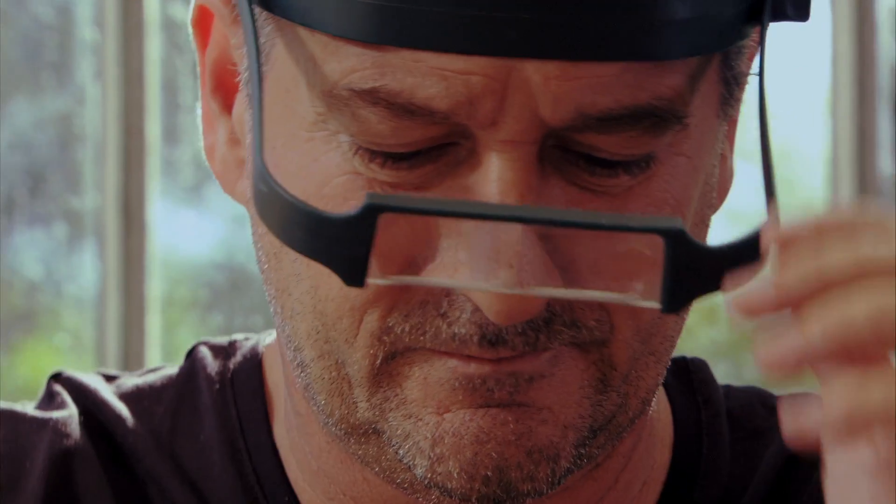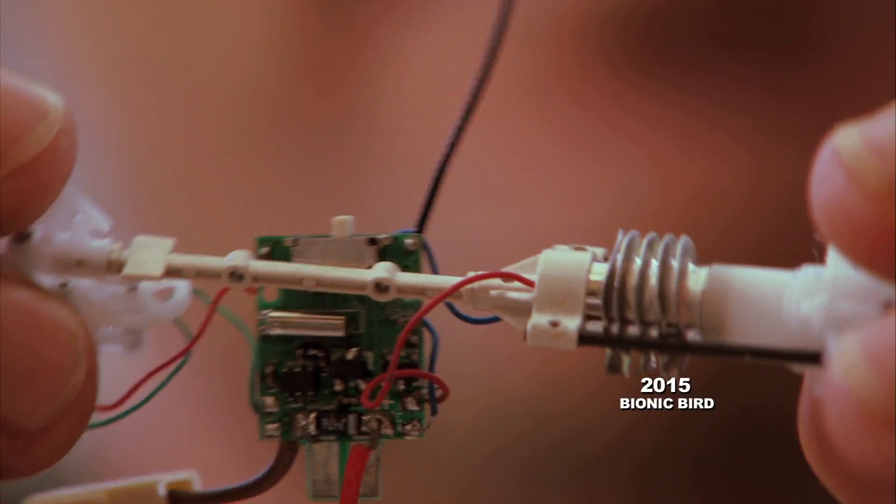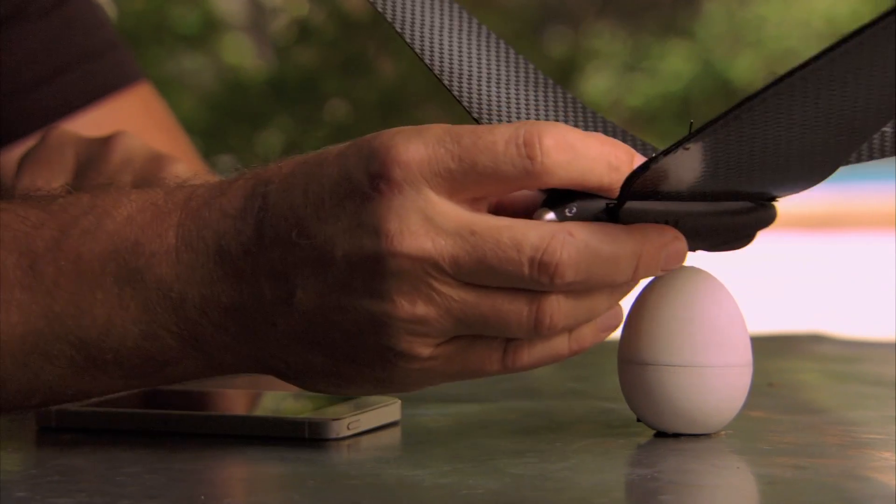Today, my dream is to create a bionic bird for the 21st century. It will be connected. It's a flying app. Here is bionic bird.